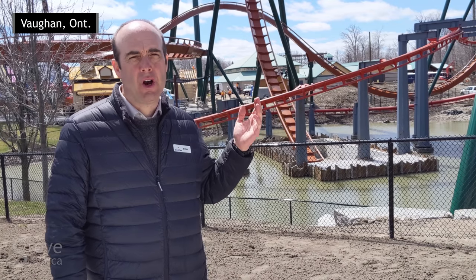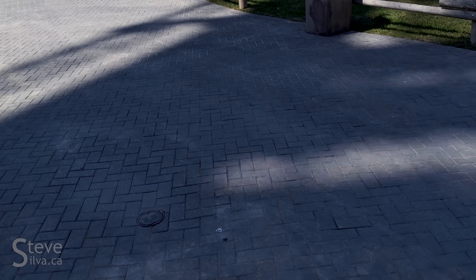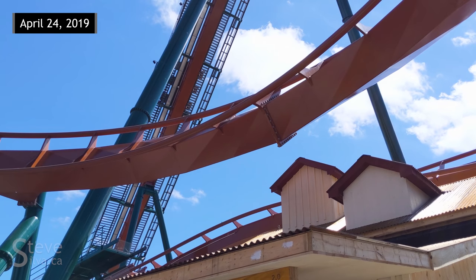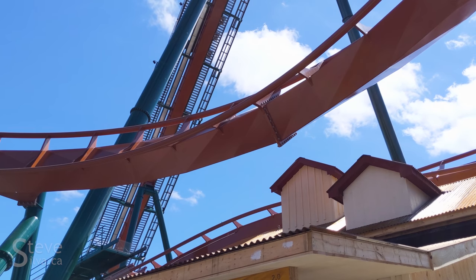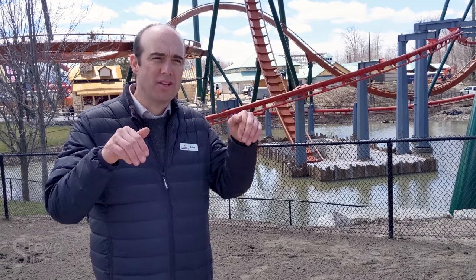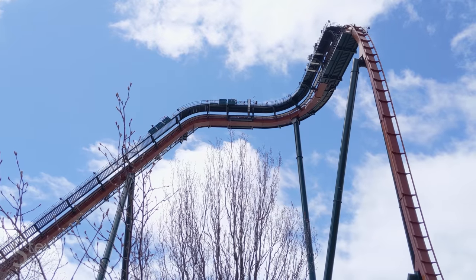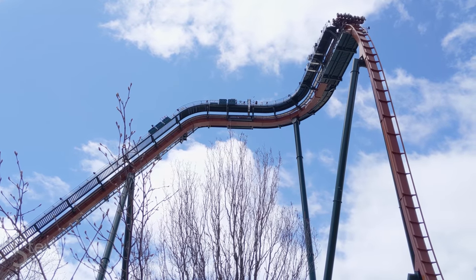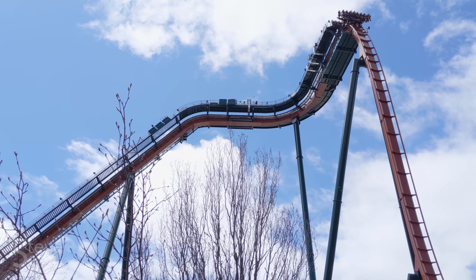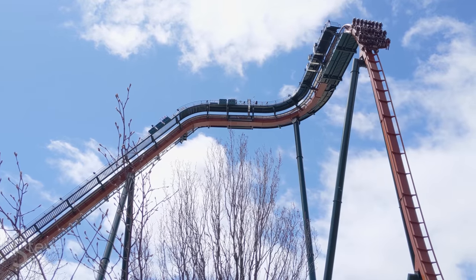Behind me is the drop of the Yukon Striker. Passengers are carried up the lift hill on their backs. Once they get to the top, they level off, make a 90-degree turn to the right, and are brought out to the precipice. We slowly inch them to the edge, hold them there for about three seconds. They dangle their feet from the floorless coach. Then when we release them, they start their plummet towards the earth at 130 kilometers an hour.